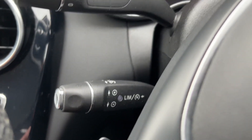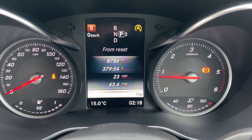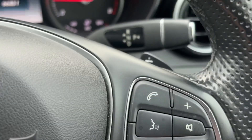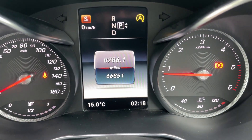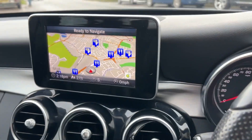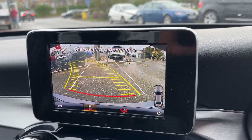There's cruise control and a speed limiter. All the displays can be adjusted from the dials, including volume for whatever you're listening to. The car has covered just 66,851 miles. And if you pop it into reverse, we also have the reversing camera.